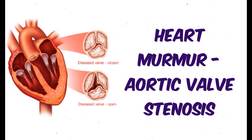The murmur of aortic stenosis can be heard at the cardiac apex with a change in pitch. Despite this change in pitch, the murmur of aortic stenosis retains its diamond shape.